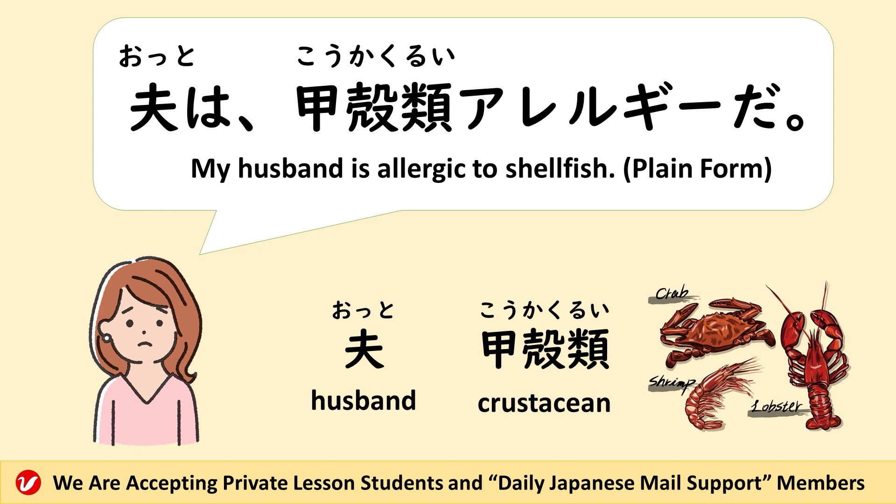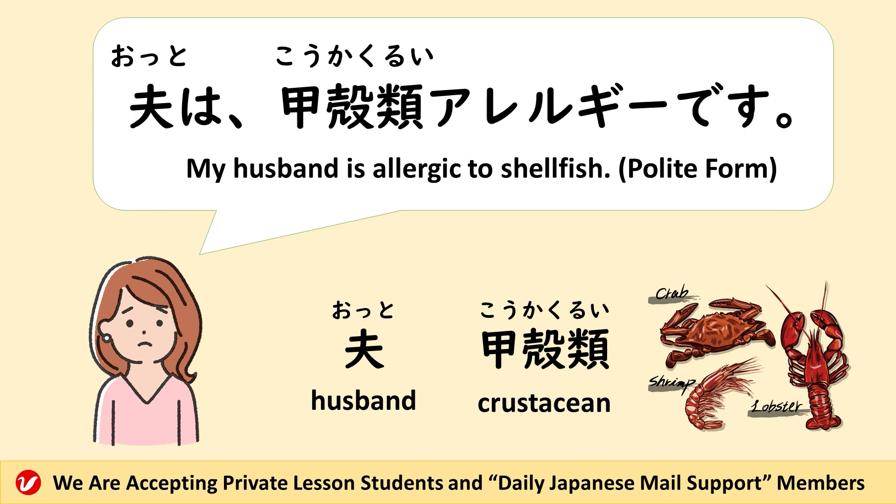It means 'my husband is allergic to shellfish.' 夫は貝アレルギーだ。 (plain form) 夫は貝アレルギーです。 (polite form)